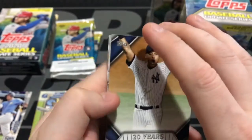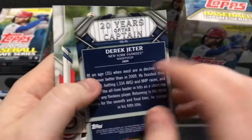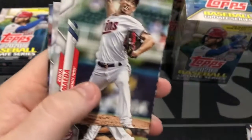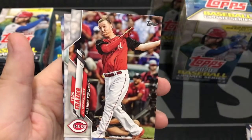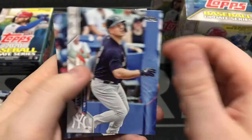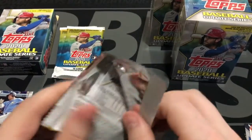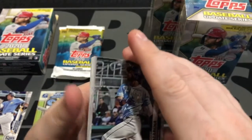And here we go — 20 Years of the Captain. So this is one of those insert sets. Derek Jeter, 20 Years of the Captain, and this is about him kind of in his age-35 years. Here's Maeda. Todd Frazier, Home Run Derby. Chris Iannetta. Miles Straw.